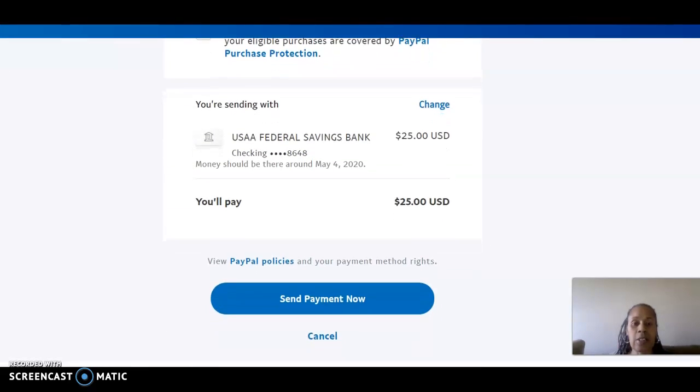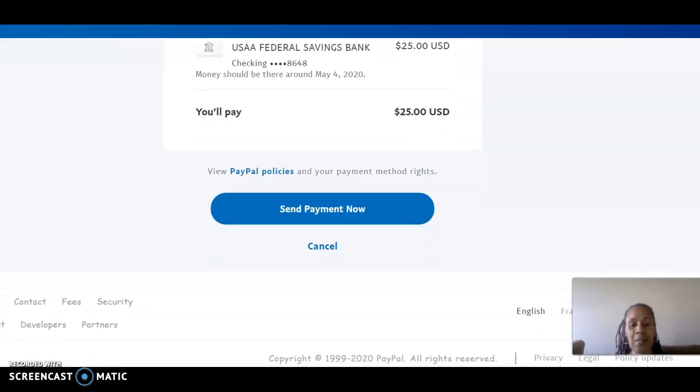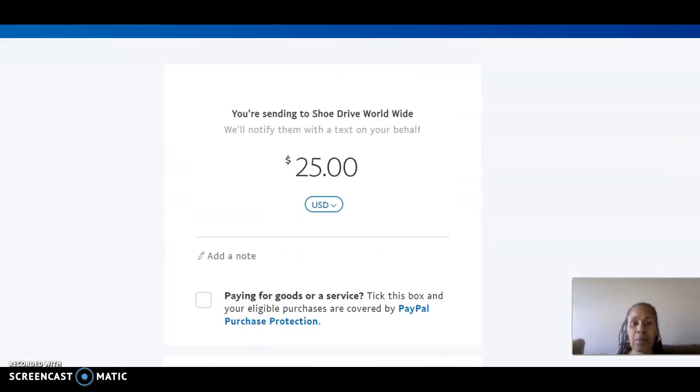Then it'll tell you how much you're donating — $25 — and you'll click 'Send Payment Now.' Once you send payment, it'll confirm that you just made a payment to Shoe Drive Worldwide. And it's that simple. Then you log out and you're good to go. That's how you would donate through our donate button.